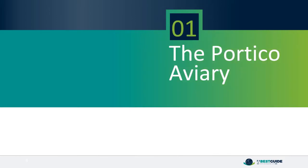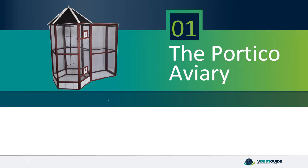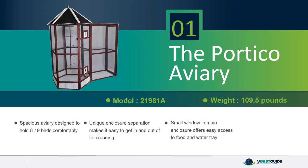Number 1: The Portico Aviary. Spacious aviary designed to hold 8 to 19 birds comfortably. Unique enclosure separation makes it easy to get in and out of for cleaning. Small window in the main enclosure offers easy access to food and water tray. Assembled product measures 92 inches H x 79 inches W x 41 inches D.